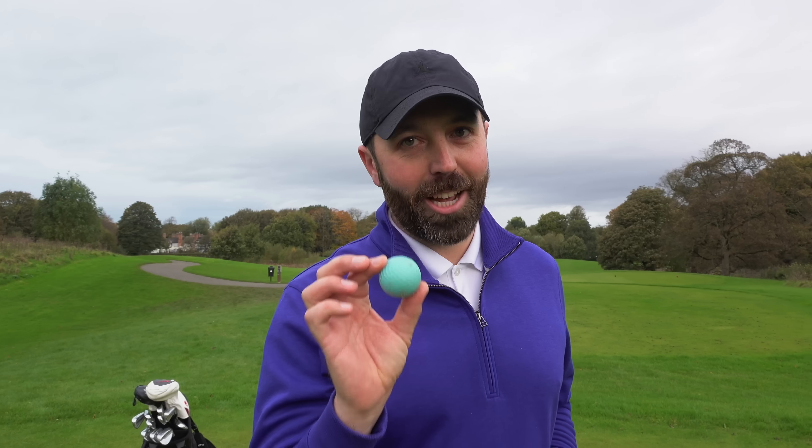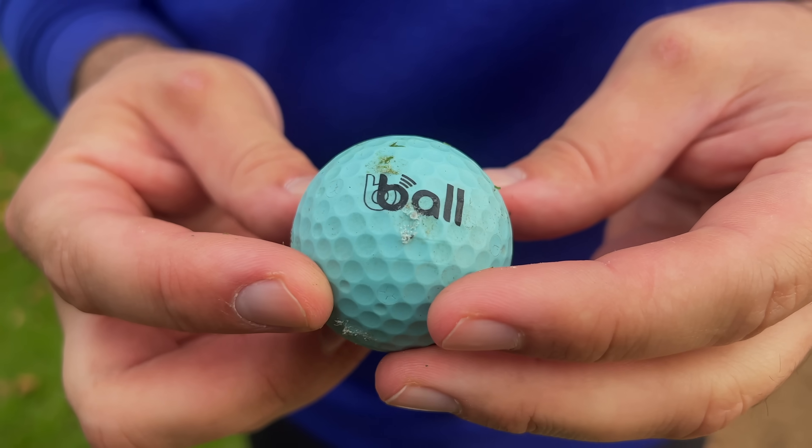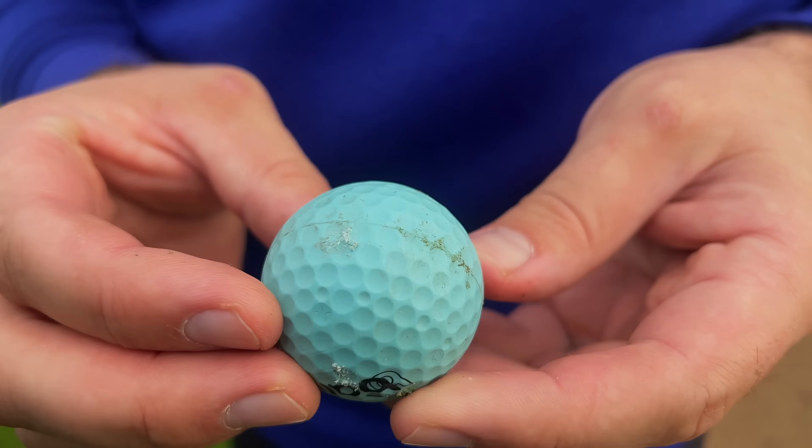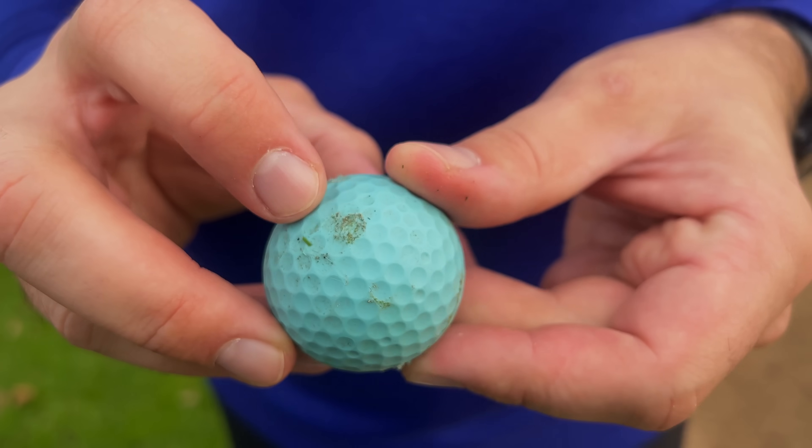This golf ball failed miserably at the durability test — the worst I've ever seen. It's scratched up, it's marked, almost like a plastic cover. If I was to play golf with that ball now, it would definitely affect performance. That is a big negative.